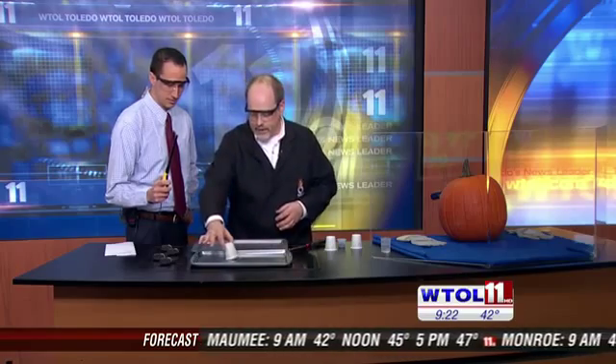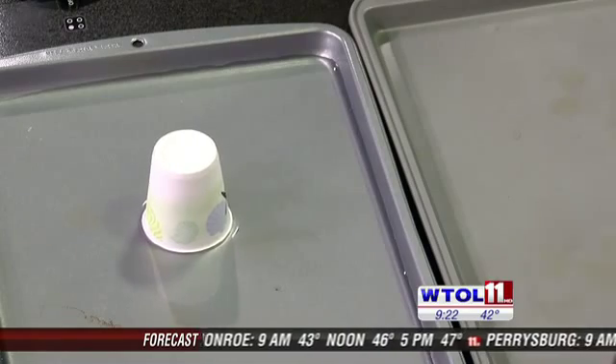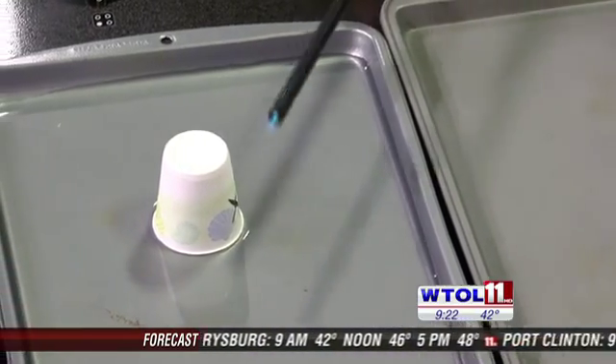We're going to capture some of that acetylene gas and let it build up inside that container. Then, where I have the X marked on the side — go ahead and bring the flame right down next to that. Wow, cool! The flame punctured the cup a little bit and met up with the gas.